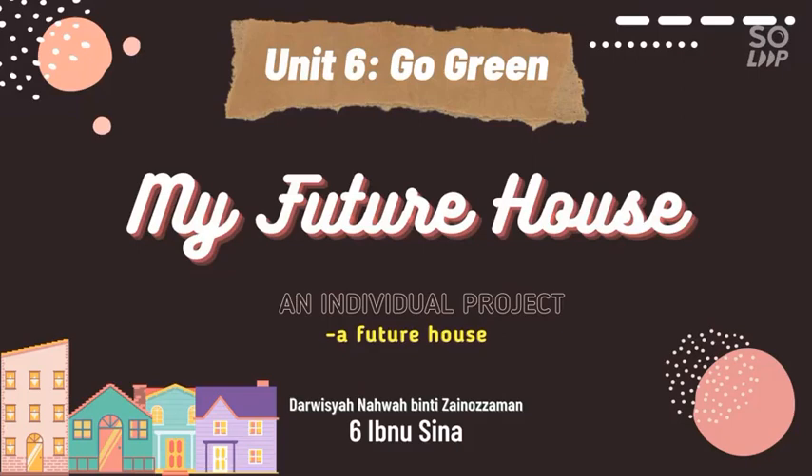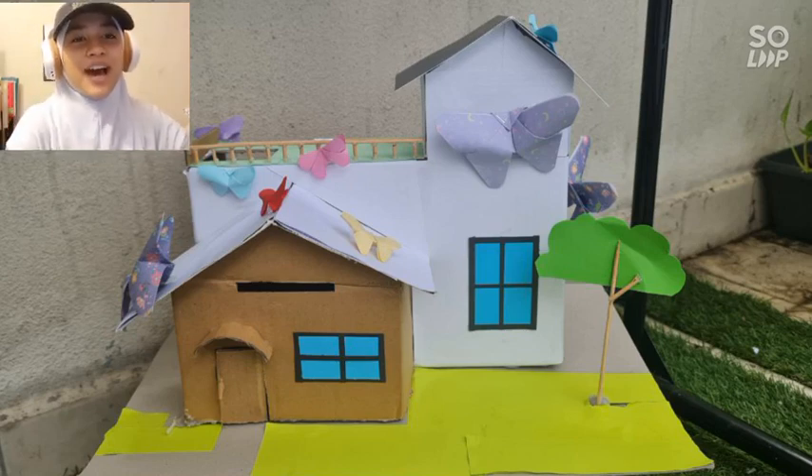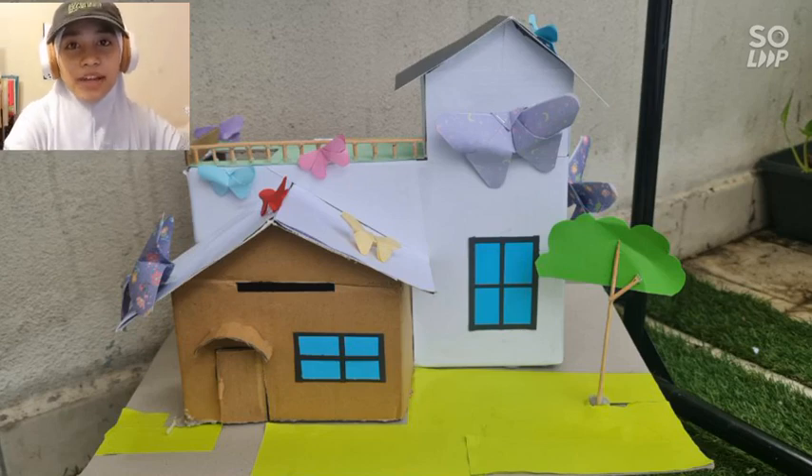Unit 6, Go Green — My Future House. An individual project: a future house. Hello, I am Darusha Nahwa from 6 Ibn Sina. I will be presenting about my future house. It is a project about making a house out of recyclable materials.